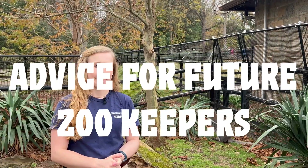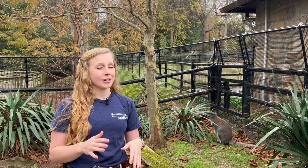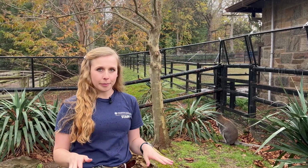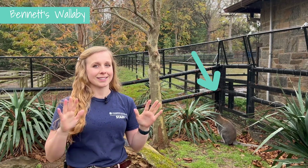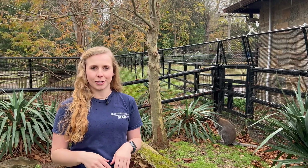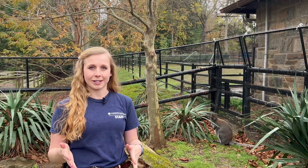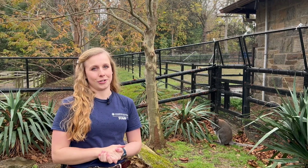What advice do you have for young people who might want to become a zookeeper? If you're interested in zookeeping right now when you're young, I say definitely read all about animals. Try to visit your local zoos or any kind of animal facility that you might be interested in. Ask lots of questions to your parents and your teachers — there's no such thing as a silly question. It's all there to help you learn and grow, and then once you're older you can start volunteering at your local zoo or any kind of animal organization, and that's going to help you get the experience to build up your knowledge and skills.